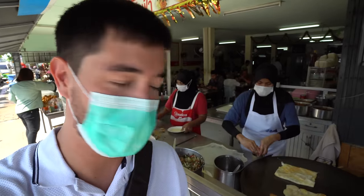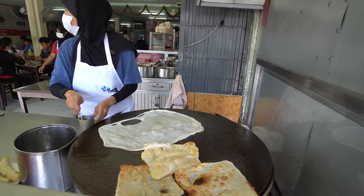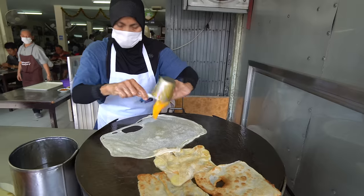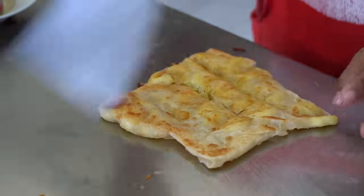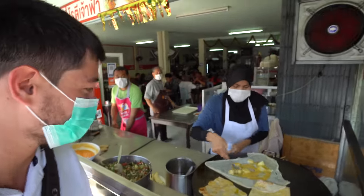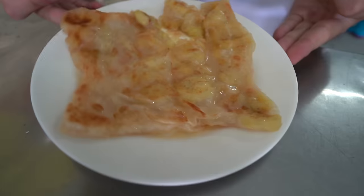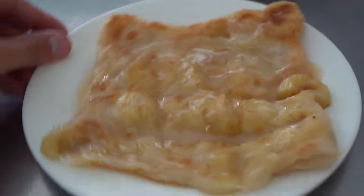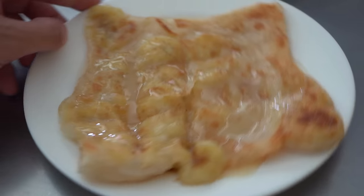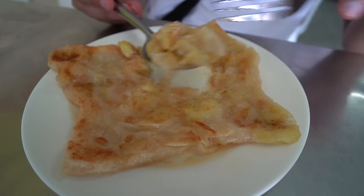I just ordered a banana roti — she cuts the banana into thin slices and puts it inside the roti bread. You can also get roti with egg here. She's going to put a little bit of sweet condensed milk on top. Smells super good. They also have a cheese one. This is the banana roti — the banana is completely mushed on the inside from being cooked, and they've covered it in condensed milk, so it's going to be a little bit sweet.